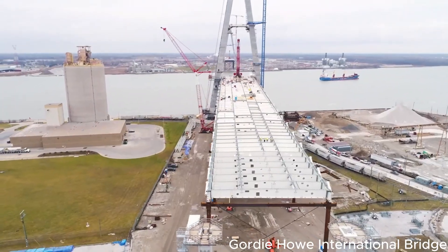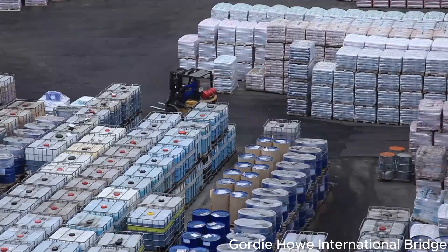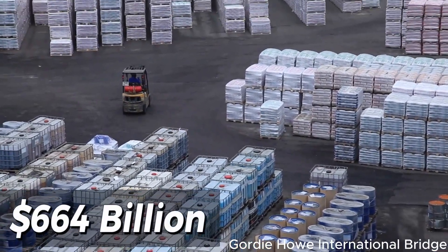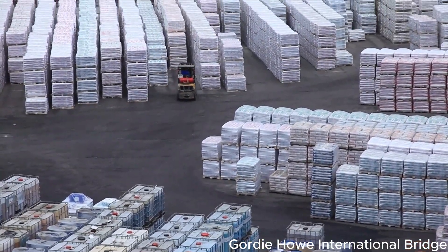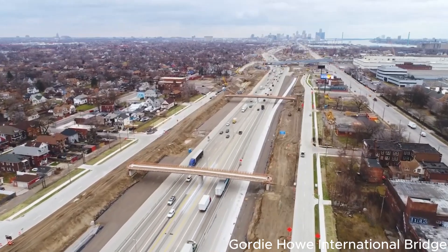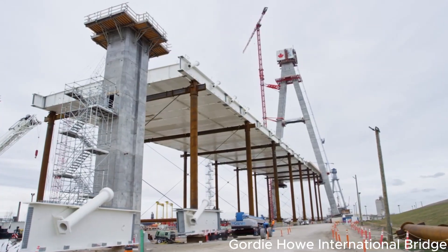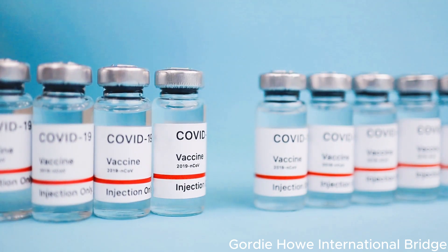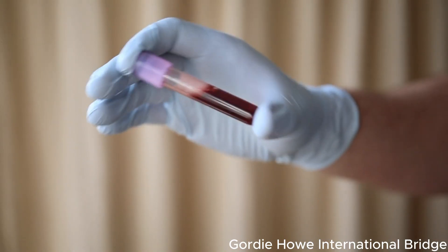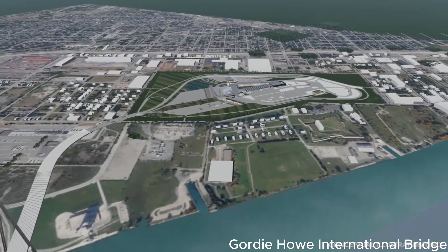Let's delve deeper into the fascinating dynamics of trade between the U.S. and Canada. Their economic partnership is the largest in the world, with an astounding $664 billion worth of goods exchanged between the two countries in 2021 alone. This bustling trade activity primarily revolves around the Windsor-Detroit region, which is home to a variety of industries, including the prominent automotive sector, cosmetics, vaccines, and even blood trade. The high volume of goods flowing across this border requires a robust and efficient transportation infrastructure.